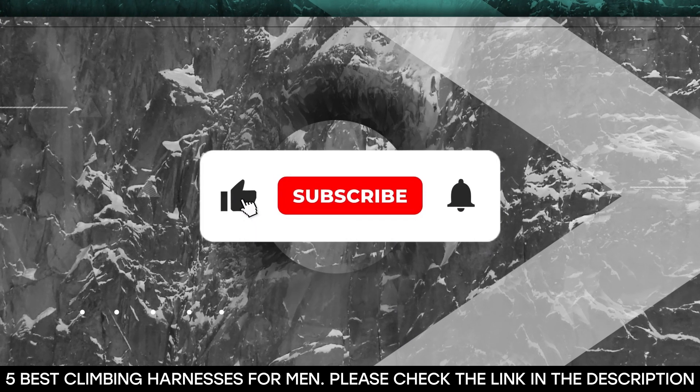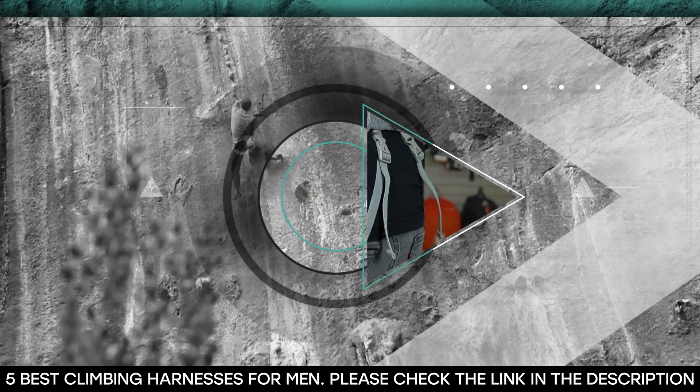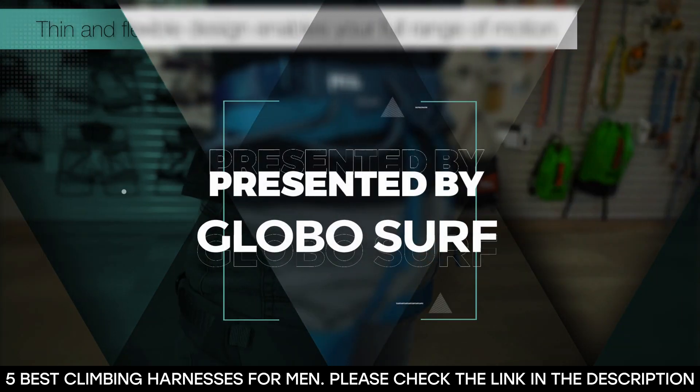Make sure you hit the like button, subscribe to our channel, and hit the notification bell to stay in tune and never miss any of our upcoming content. This video is presented to you by GloboSurf.